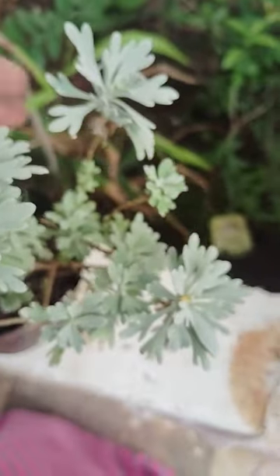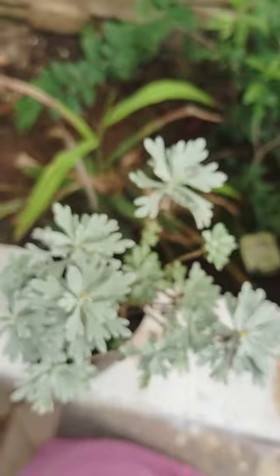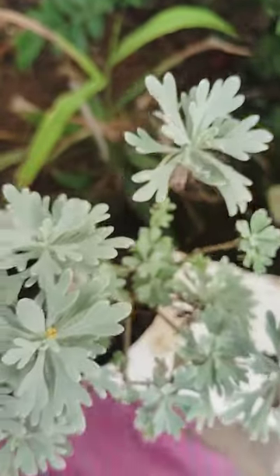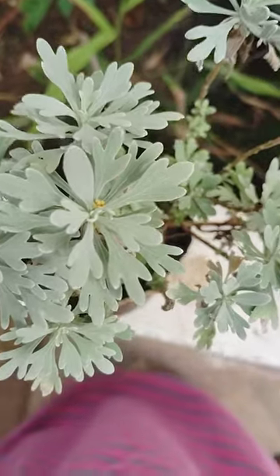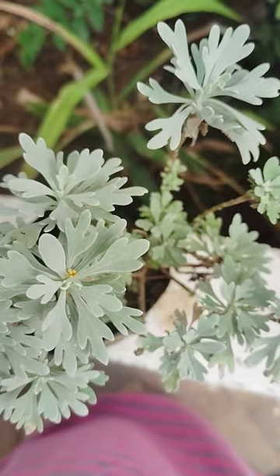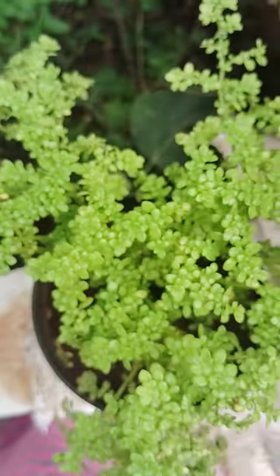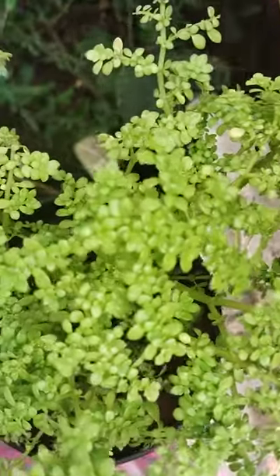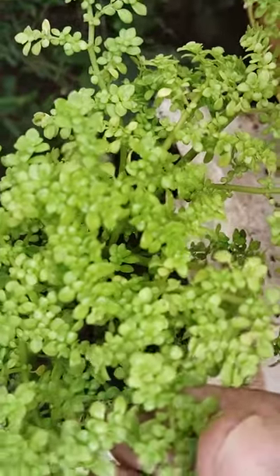Brought from nursery three days back, still not wilted, looking very beautiful. Good smell also there. And here another one — this is also very greenery with small leaves, very small leaves.